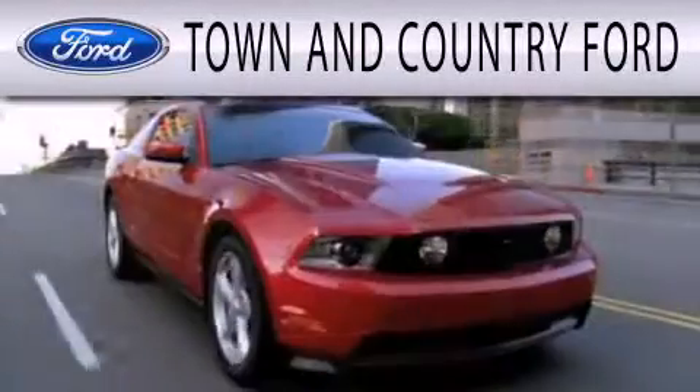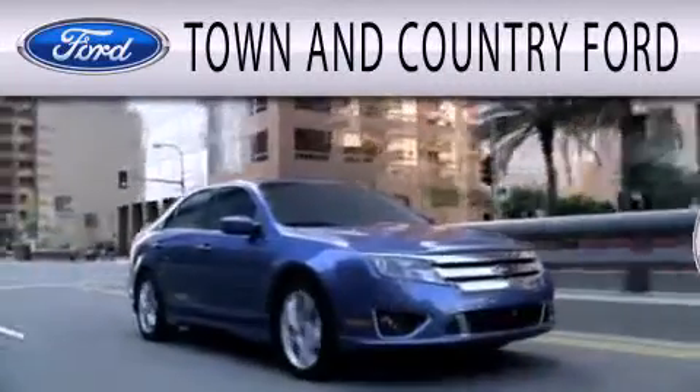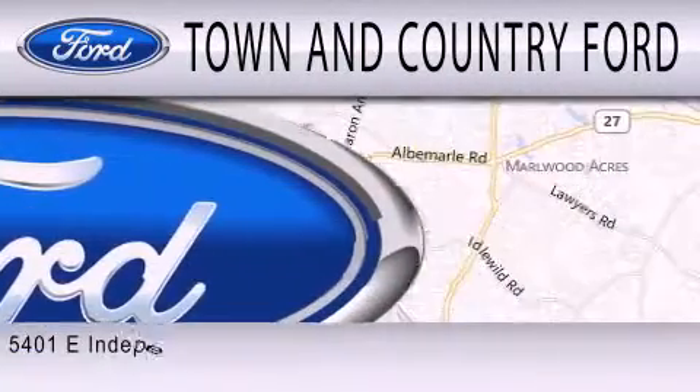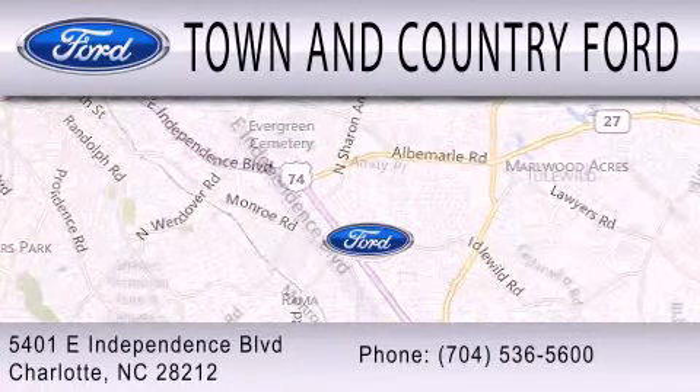Town & Country Ford is dedicated to doing everything possible to ensure that the experience you have selecting your next vehicle is as pleasant as possible. We are located at 5401 East Independence Boulevard in Charlotte.